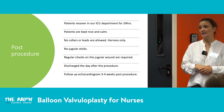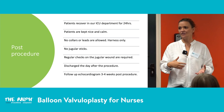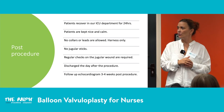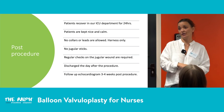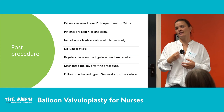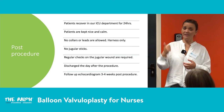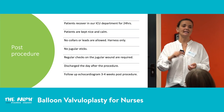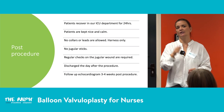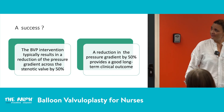Owners are advised to keep animals quiet for two weeks, ideally crate-rested. Interestingly, even owners who said their animals were asymptomatic often notice afterward that their puppy has a new lease of life with improved energy. We like to see patients back in three to four weeks for a repeat echocardiogram — intra-procedure pressure gradients aren't always accurate due to cardiac irritation. If they're puppies, we also recheck at one year once they're fully grown.